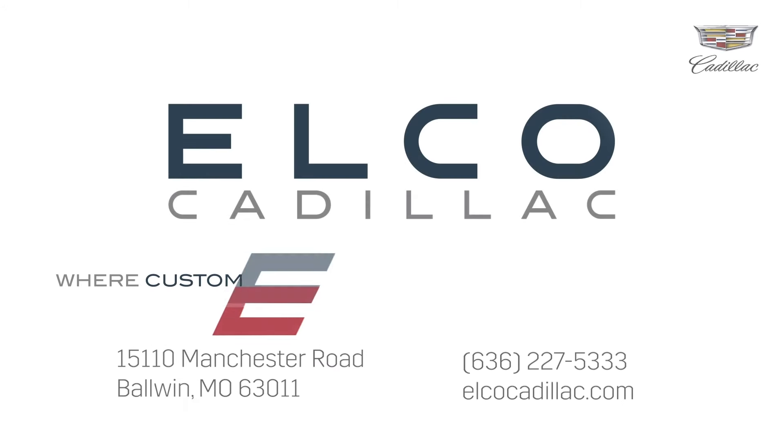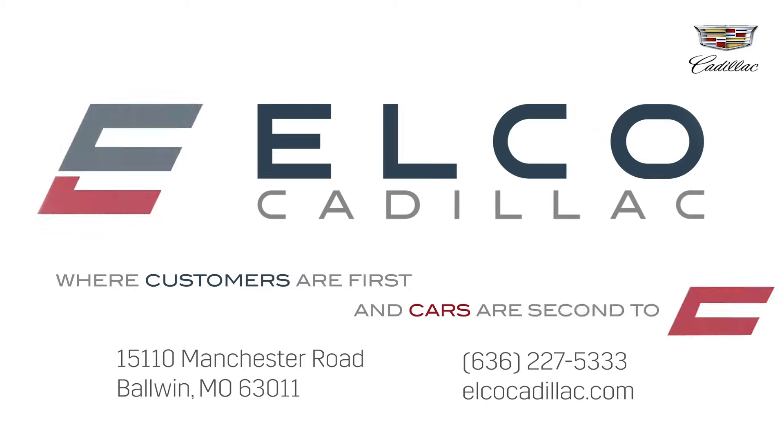As always, we will offer the same high level of service you have come to expect from us at Elko Cadillac. We thank you for your business and appreciate your patience. If you have any questions or need anything, please feel free to call me anytime. Elko Cadillac, where customers are first and cars are second to none.